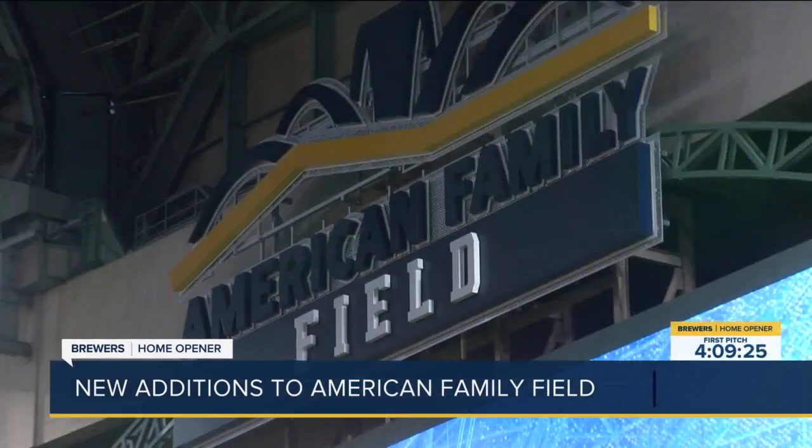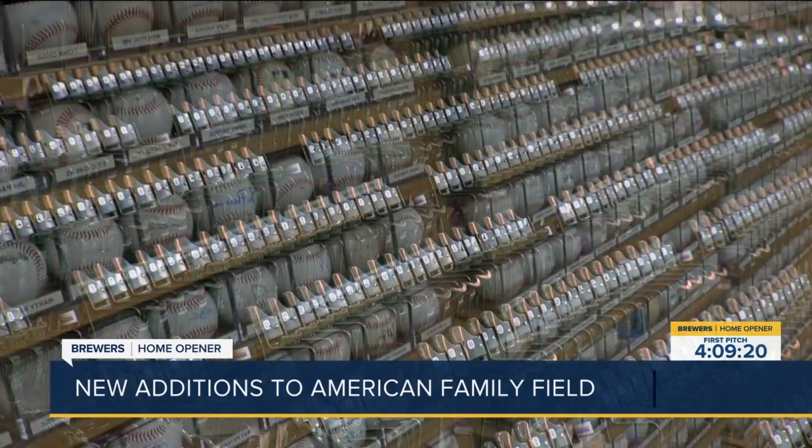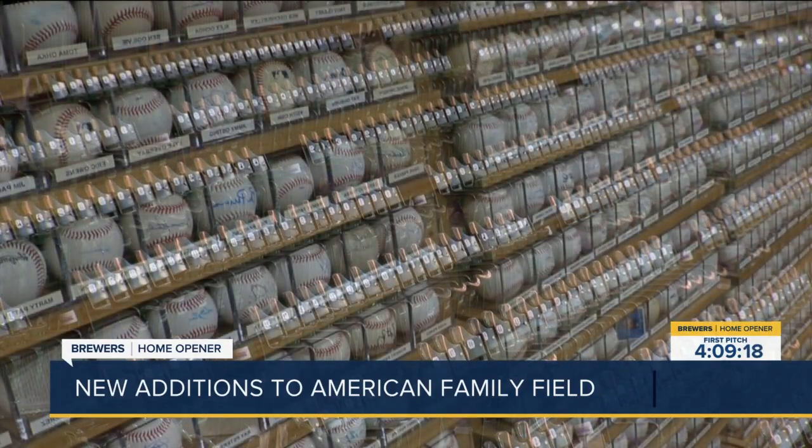And here's another fun fact: if you wanted to fill the entire ballpark, it would take more than 4.6 billion baseballs.